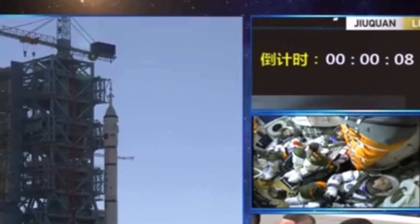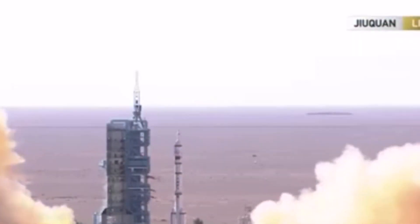10, 9, 8, 7, 6, 5, 4, 3, 2, 1. Ignition. And liftoff.